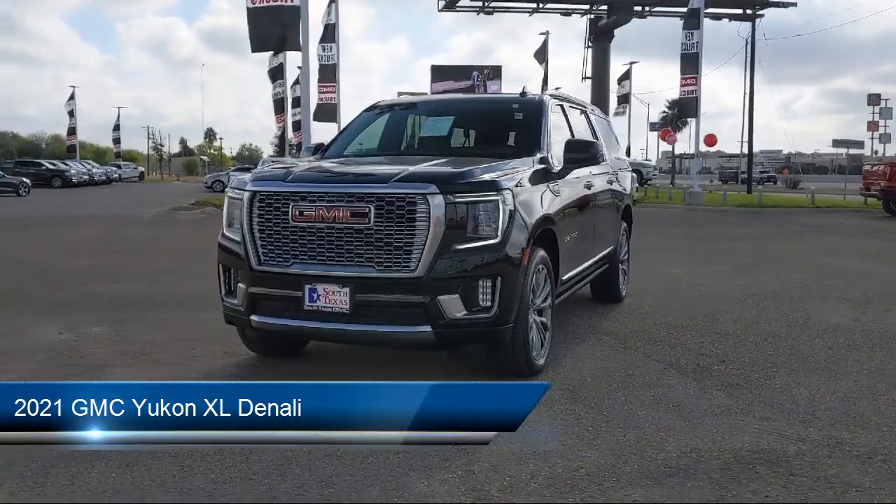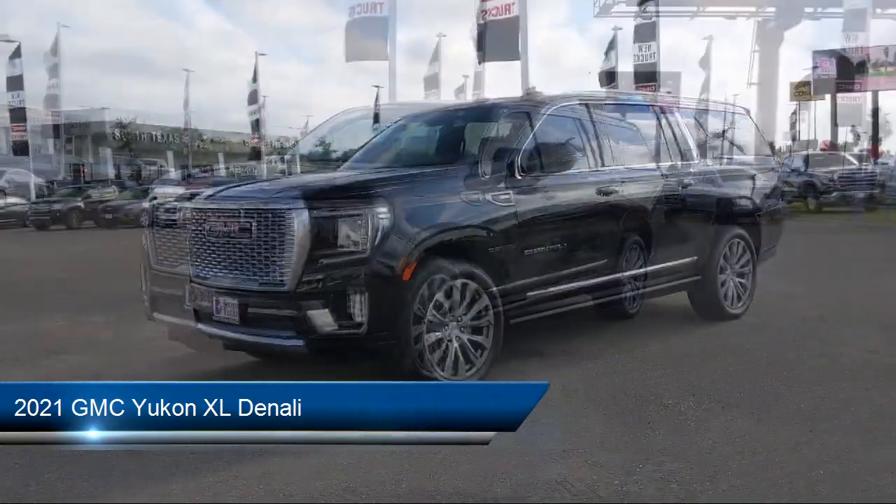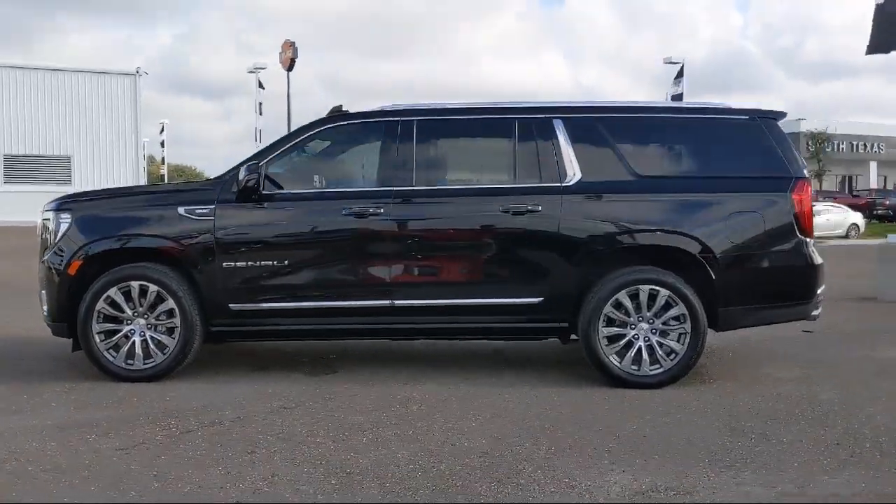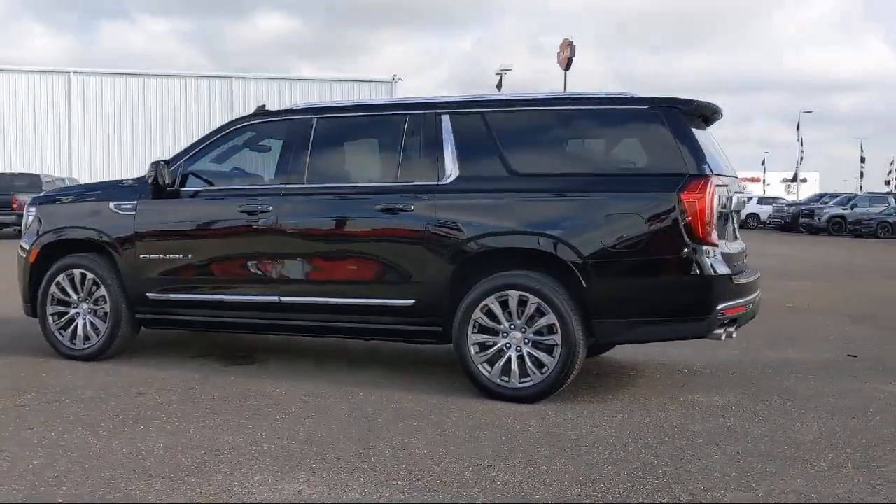This vehicle comes equipped with Smart Device Integration, Navigation, Blind Spot Monitor, Premium Sound System, Climate Control, and a Tow Package.